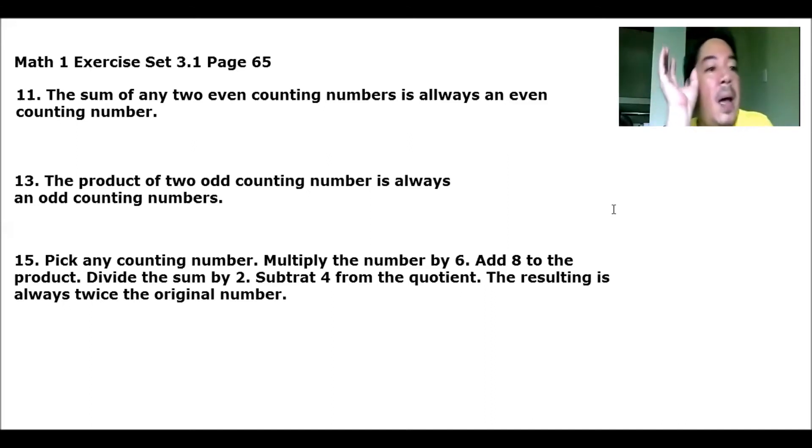Thank you, Dre Vlog, for the Sir Lloyd Classroom introduction and outro. So let's continue and discuss. For number 11 through 16, we will use inductive reasoning to decide whether the statement is correct — either true or false — depending on the given parameters. We need to test them.